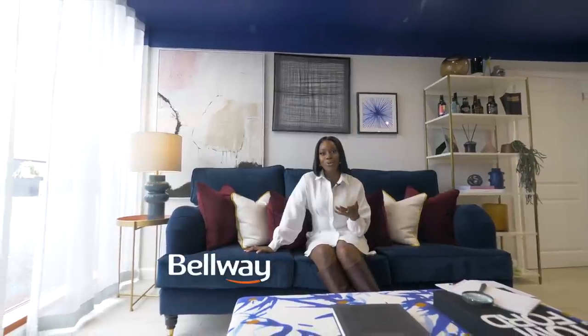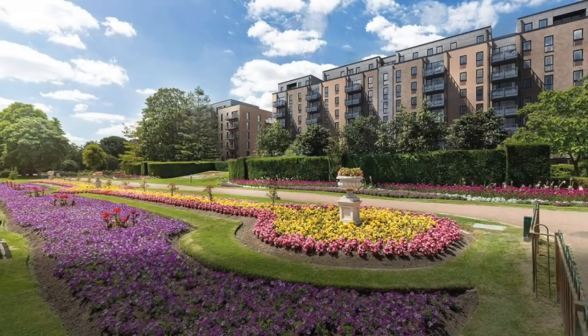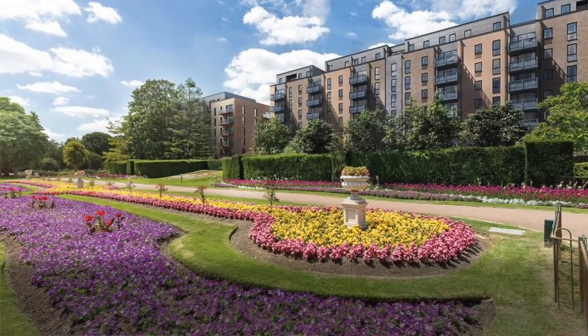Welcome to episode 11 of Move with Jade. Today I'm in Dartford, Kent, at the new development by Belway called Copperhouse Green. This development offers studio flats, one, two, and three bedroom apartments. I'm currently in an amazing showroom, and there will be a concierge, communal gardens, and gorgeous views of the central park right on your doorstep.